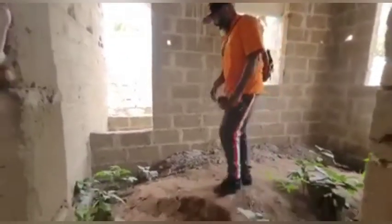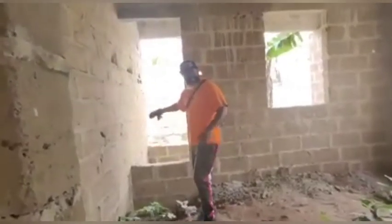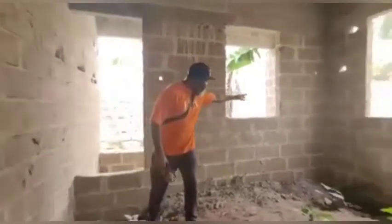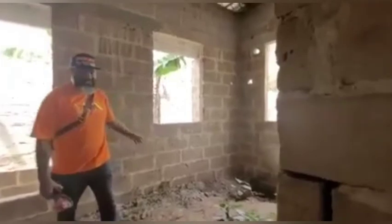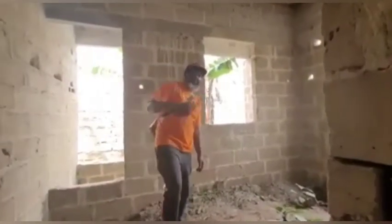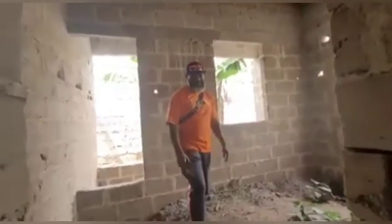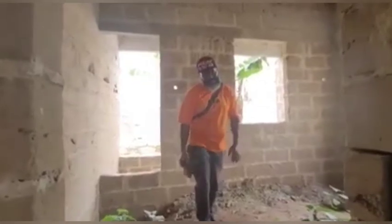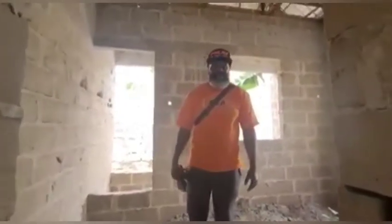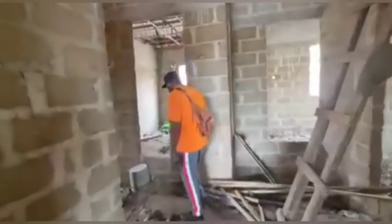Over here is our kitchen area, and there's going to be a little sit-out stretching the length of the kitchen. We're going to make a few adjustments in here as well, like closing one of the windows to put in more shelves and things like that.